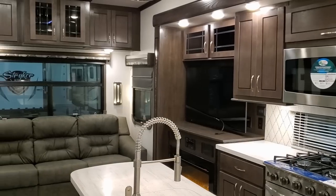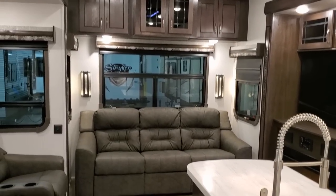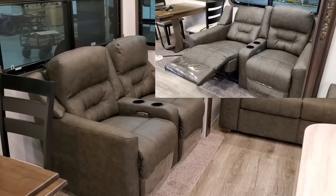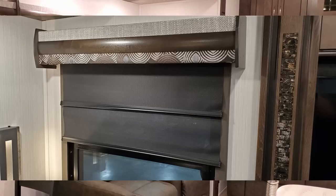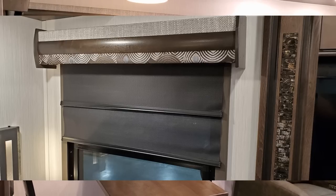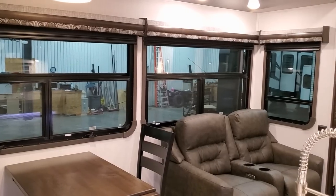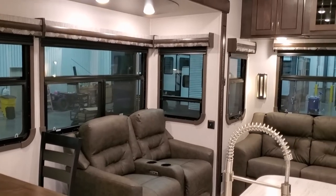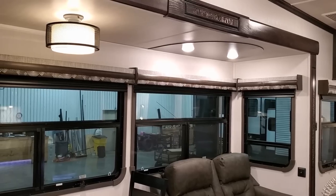Starting back here toward the rear of the coach, the sofa does make into a big bed so you could sleep a couple adults back here if needed. You have a power theater seat with a built-in USB charger directly across from your flat screen TV. There are nice big windows going across the back section and on the slide out overlooking your campsite. This customer chose the optional dual pane glass windows instead of the standard single pane, though the windows are still frameless either way. There's also a nice big tall ceiling height so you don't have to worry about hitting your head.